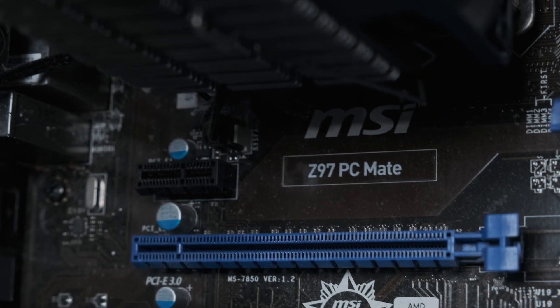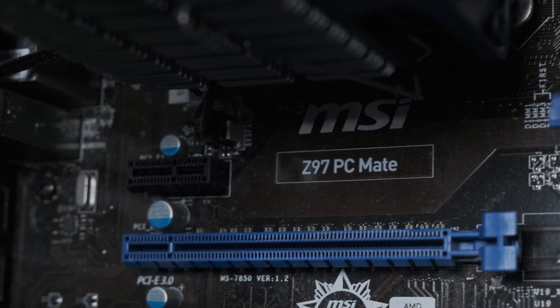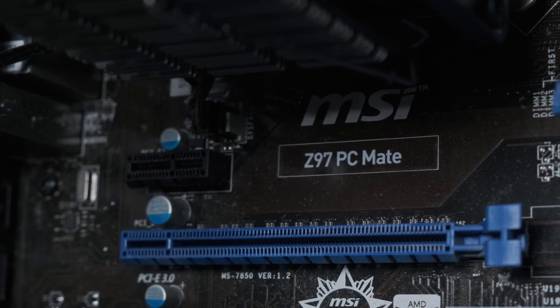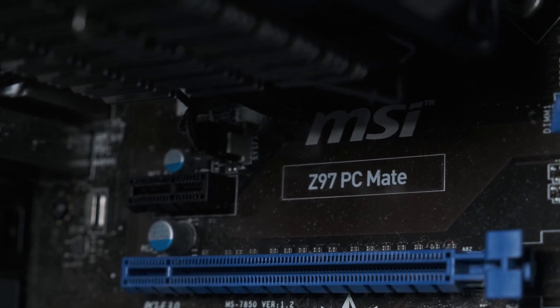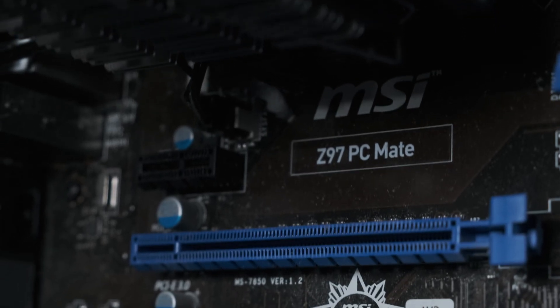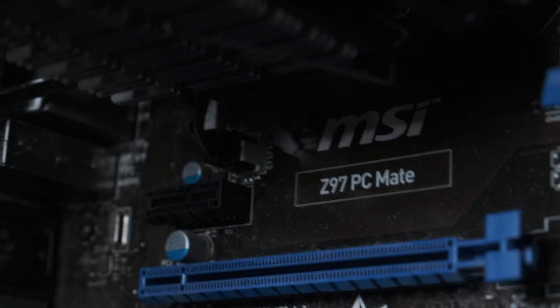The motherboard is an MSI Z97 PC Mate. As the challenge is to upgrade only one single component, there's no way of swapping this out without also replacing a whole bunch of other components, so this will have to be one of the limiting factors of the build.